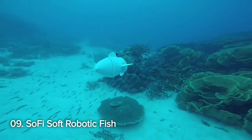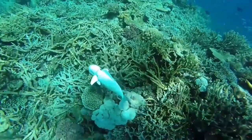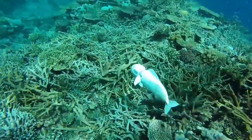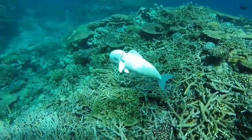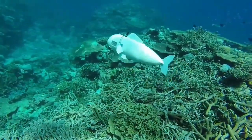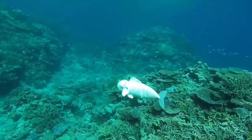Number 9: SOFI Soft Robotic Fish. Diving into the underwater world at number 9 is SOFI, a soft robotic fish made of silicone rubber. With a unique ability to control its buoyancy and move like a real fish, SOFI allows for a closer study of aquatic life and underwater environments.